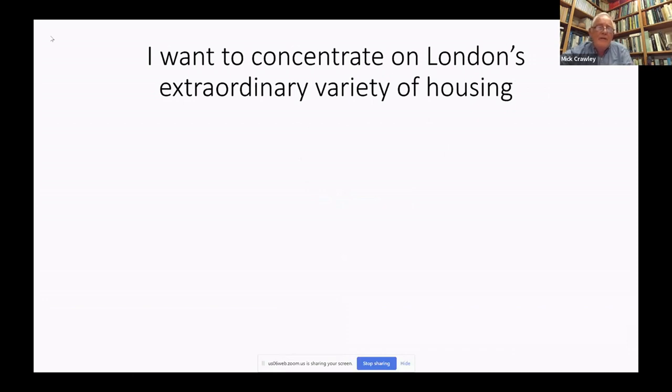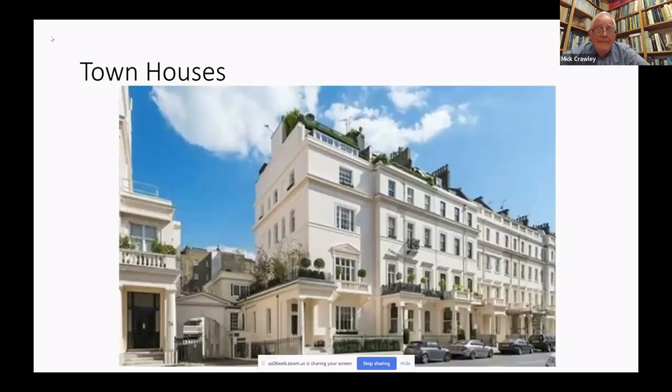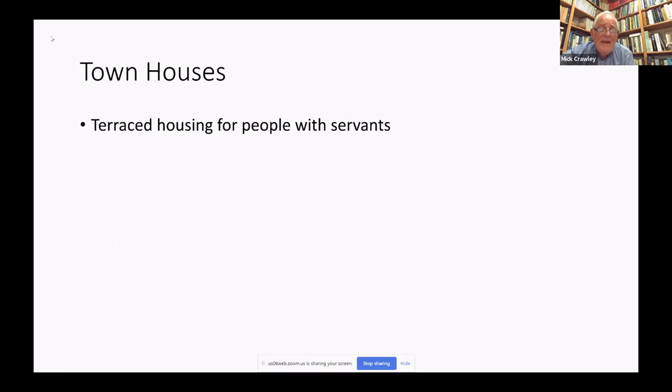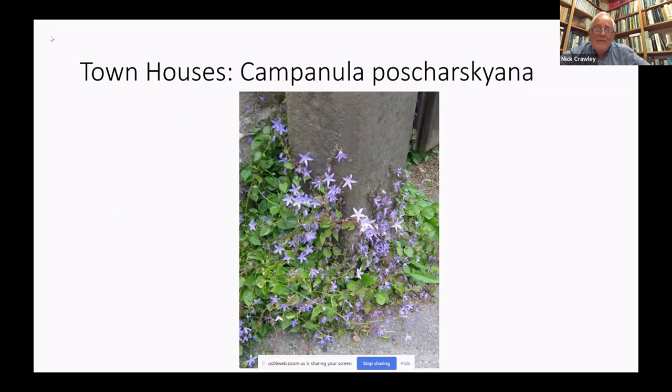Here I want to concentrate on London's extraordinary variety of different forms of housing. Each has a really characteristic flora in terms of species richness and relative abundance. We'll start with townhouses, very characteristic of central western London — if you have 25 or 26 million pounds to spare, one can be yours. Basically, townhouses are terraced housing for people who have servants. The basement window wells create a very distinctive habitat, and in that habitat one plant is really distinctive: Campanula poscharskiana. It's a posh plant for posh people.